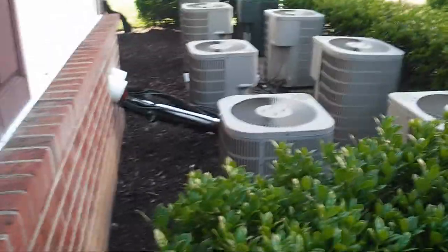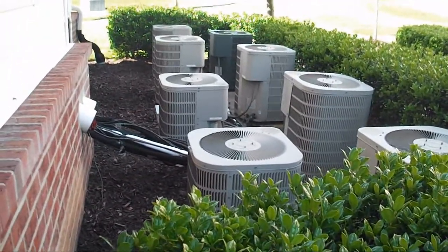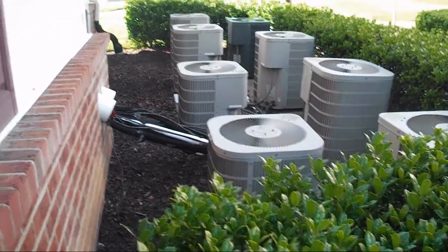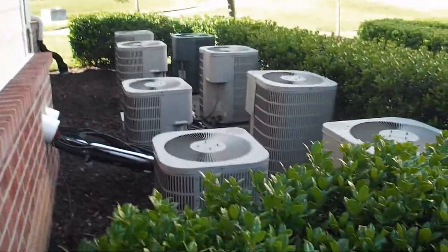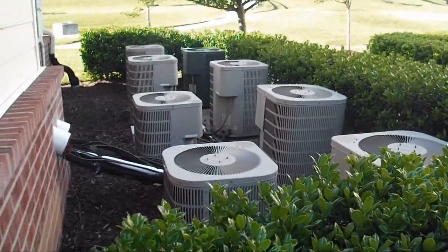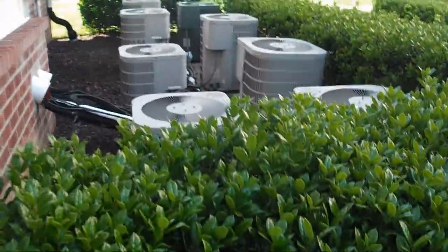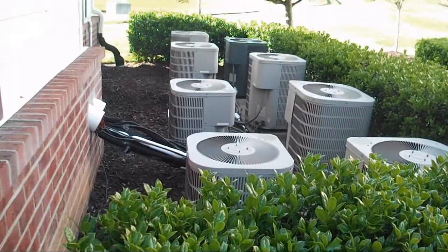I don't know how the techs are supposed to figure out which unit belongs to which building. They didn't even write on them with permanent marker to say which belongs to which unit. I'm sure they have their ways though, because look at all those line sets. That's my cell phone — I gotta go. Thank you for watching, hope you enjoyed the video.